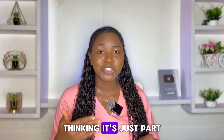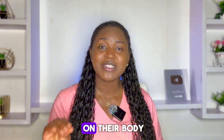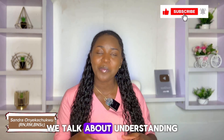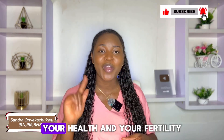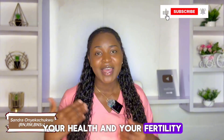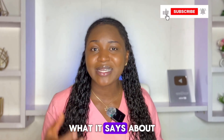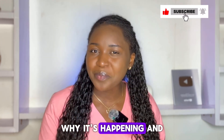I've seen so many women ignore these signs, thinking it's just part of a normal cycle, until their body forces them to listen. On this channel we talk about understanding your body, your health, and your fertility. In today's video I'll be explaining what exactly each period blood color means, what it says about your health, why it's happening, and when to pay attention or see a doctor.